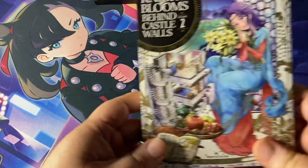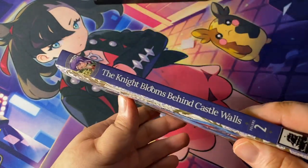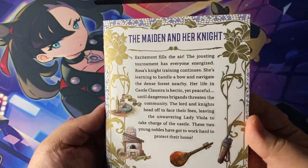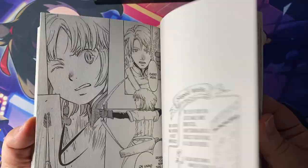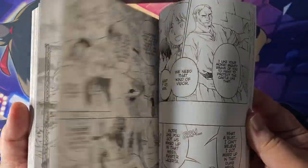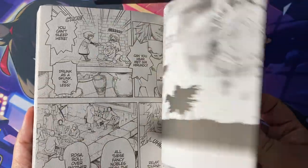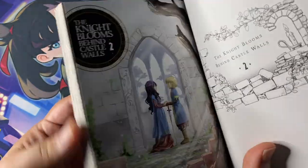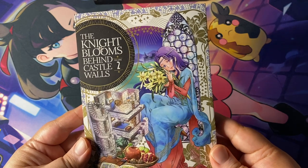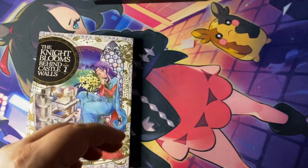The Night Blooms Behind Castle Walls Volume 2 — I really enjoyed this series when I read Volume 1, my first impressions video is on the channel if you want to check it out. I really like the whole concept of slice-of-life meets this epic adventure of a young girl wanting to be a knight, but she has to be a squire first and all the trials and tribulations that come with it. Really wonderful art, highly recommend checking this series out — it's only three volumes so it's not a huge commitment.